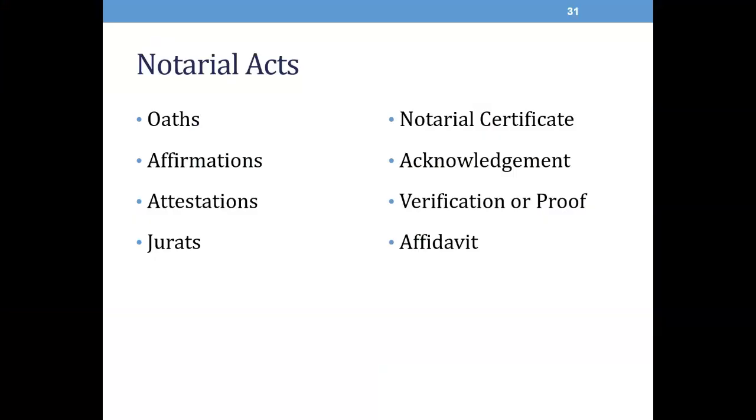Here are some notarial acts we'll briefly cover: oaths, affirmations, attestations, jurats, notarial certificates, acknowledgements, verification or proof, and affidavits. An oath is a notarial act in which a notary certifies that an individual appeared in person before a notary, was personally known to or identified by the notary using satisfactory evidence, and made a vow of truthfulness on penalty of perjury while invoking a deity or using the word swear. An affirmation is similar to an oath; however, it's when the individual makes a vow of truthfulness on penalty of perjury based on personal honor and without invoking a deity or using a form of the word swear.